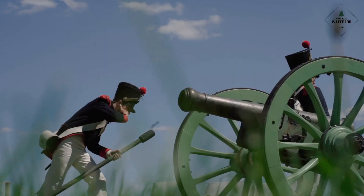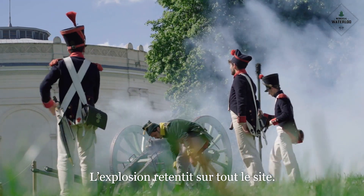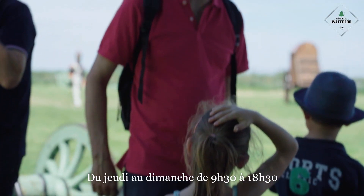Why are you so proud of the family to help? We'll be right back.